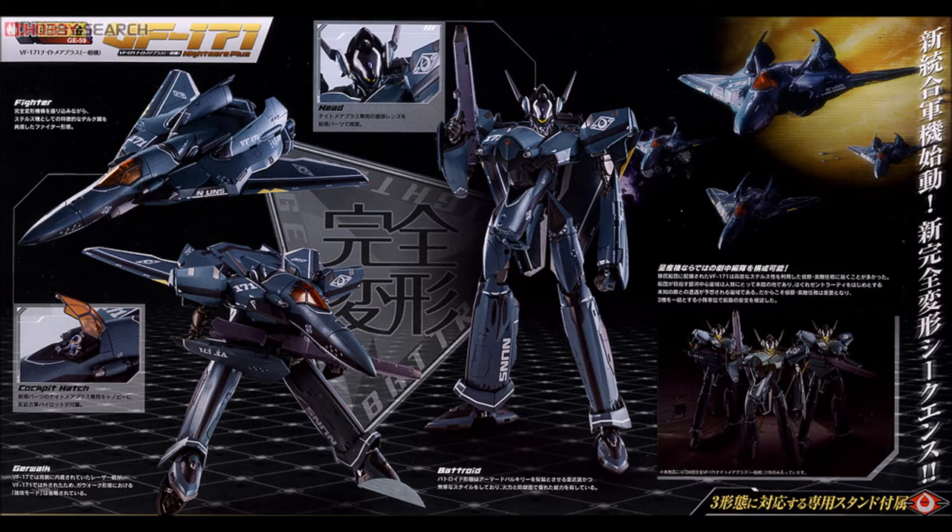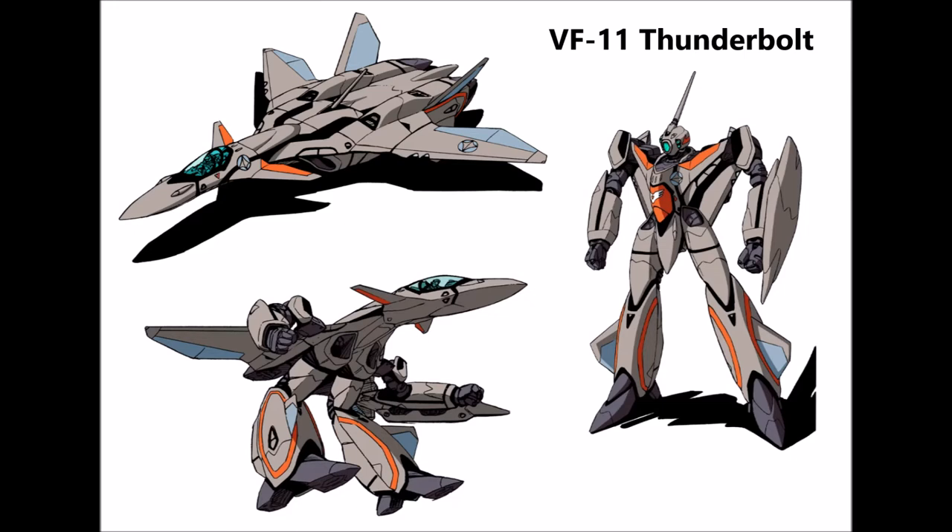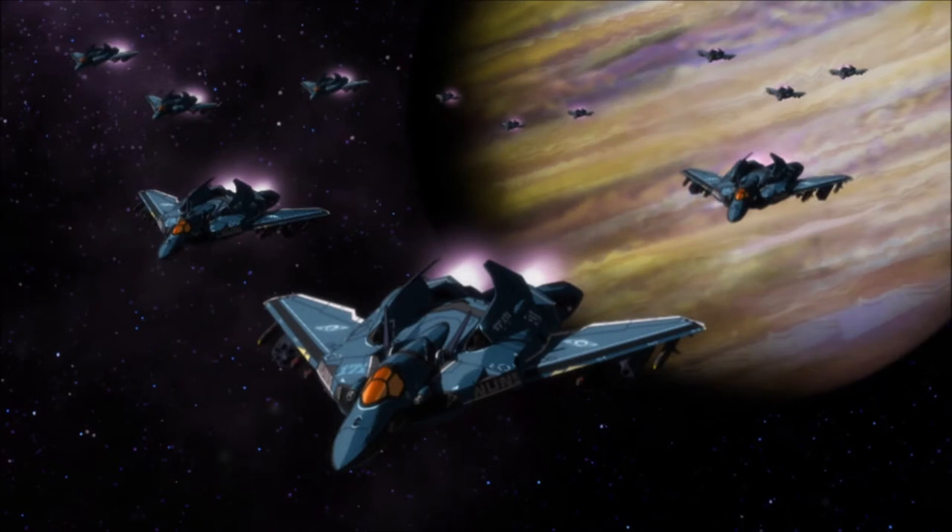Lastly is the history and lore of the Nightmare Plus. The VF-171 Nightmare Plus was one of the main variable fighters of the New UN Spacy, evolving from the VF-17 Nightmare built in the late 2030s. The Nightmare Plus was conceived as the replacement variable fighter for the aging VF-11 Thunderbolt. The Nightmare was designed by General Galaxy originally as a heavy variable fighter for special operations.